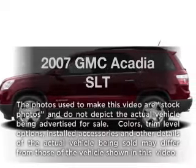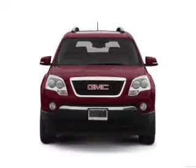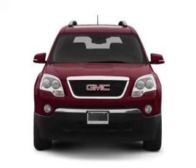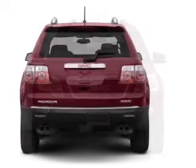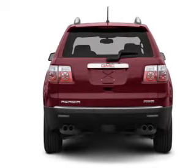Get noticed in this 2007 GMC Acadia. If you're looking for an automobile with great attributes, look no further. With a solid six-cylinder engine that responds smoothly to its six-speed automatic transmission, the anti-lock braking system will keep you safe on the road.